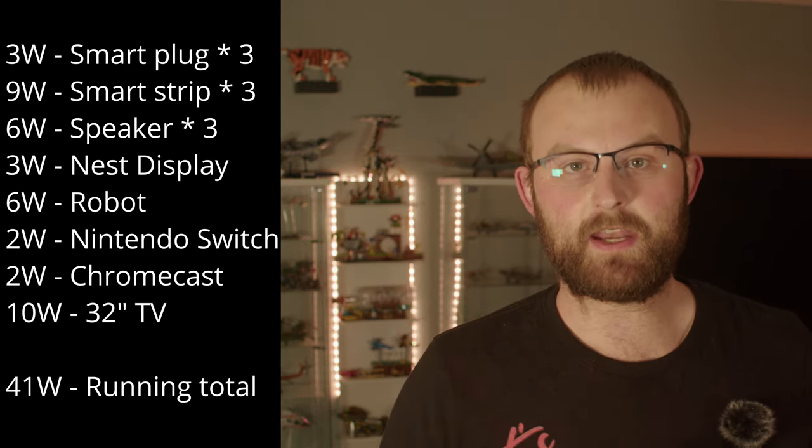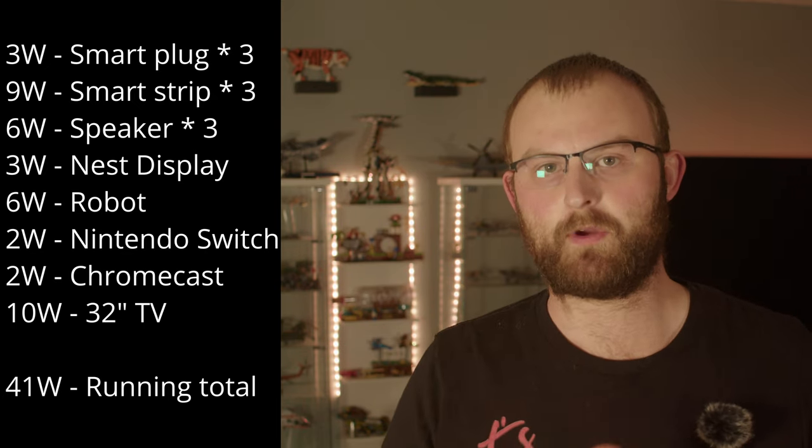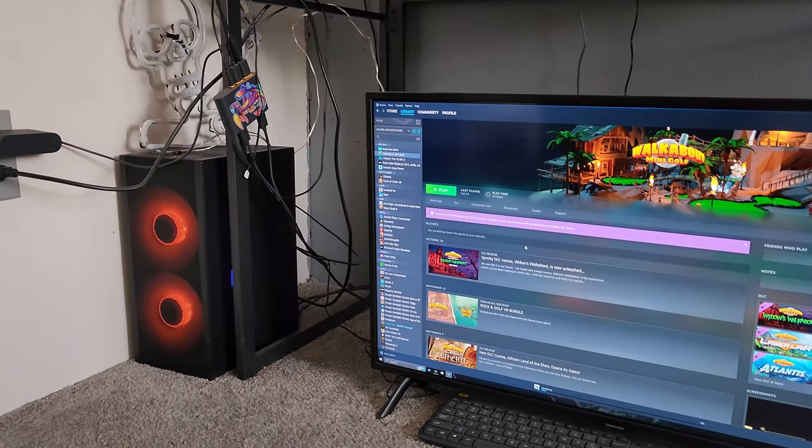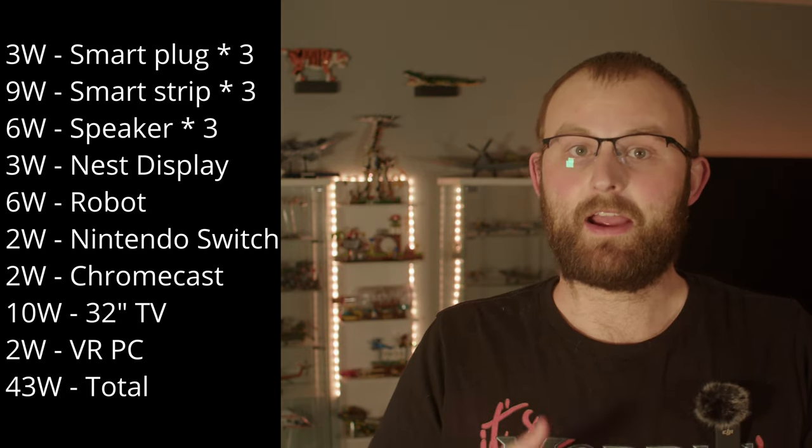Then another 2 watts from my Switch, 2 watts from a Chromecast, and 10 watts from a small TV I have on my VR PC. Speaking of that PC — a modern high-end machine with a 3700X and a 3080 — shut down or sleeping, it draws about 2 watts. I didn't realise it was possible for it to draw power while turned off; perhaps it's listening for wake-on-LAN commands. So we're up to 43 watts for everything in my bedroom, not including actually using any of it.